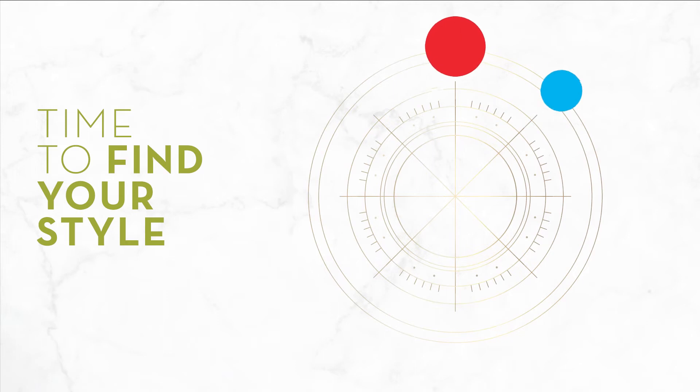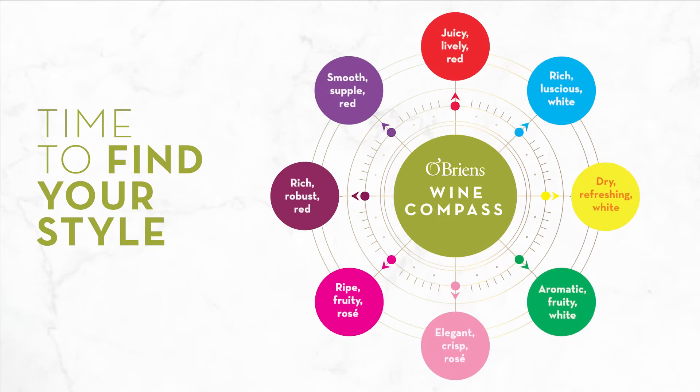We've created a wine compass in O'Brien's to categorise the different styles of wine so that you can find your own style.